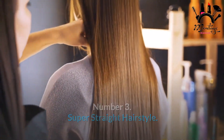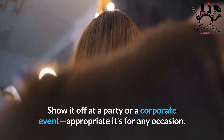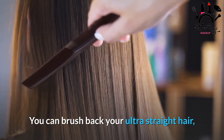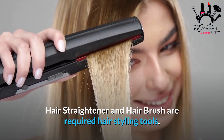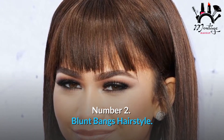Number 3: Super Straight Hairstyle. The poker straight hairdo isn't going anywhere — show it off at a party or a corporate event, as it's appropriate for any occasion. You can brush back your ultra straight hair or request a front fringe from your hairdresser if you want to experiment more. Required tools: hair straightener and hair brush.